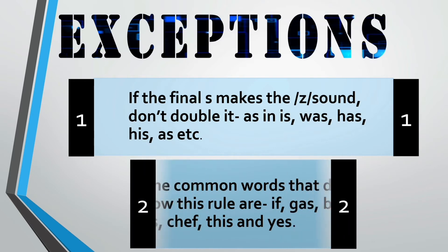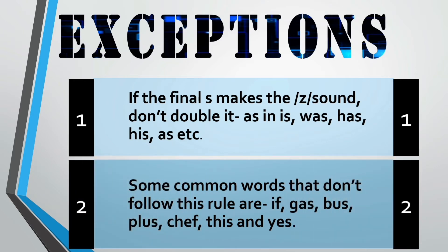Second, some common words that don't follow this rule: if, gas, bus, plus, chef, this, and yes. Although they are one-syllable words with a short vowel sound, the final consonant f, l, or s is not doubled. Just remember these are very few words — the rest will follow this rule.